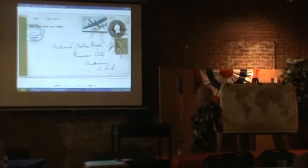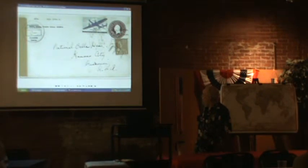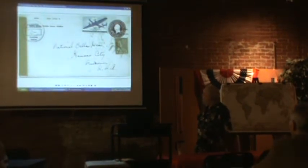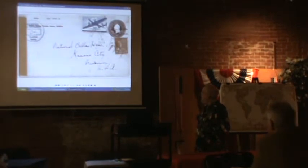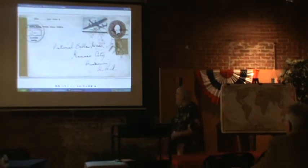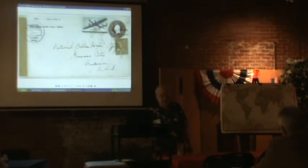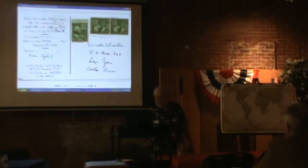The other important U.S. pre-war colony in the Pacific was American Samoa. This is a wartime rate that nobody has been able to document for sure — I've been writing about this in U.S. Specialists and I'll be writing more about it. This is what Henry Beecher considered to be the rate: 40 cents for a half ounce from American Samoa to the United States. I certainly agree that a majority of the covers you find have this amount of postage, but I question whether there was an actual published rate. I think it's actually the rate from Fiji when rated as surface postage.